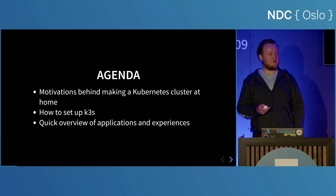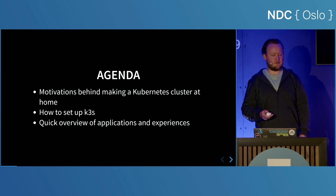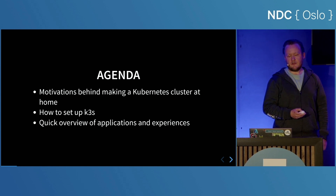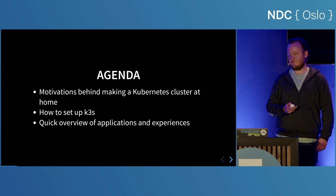We're going to go through some of the motivations behind making a Kubernetes cluster at home. We're going to set up K3S on my machines, and we're going to talk about some of the experiences that I've had building this.